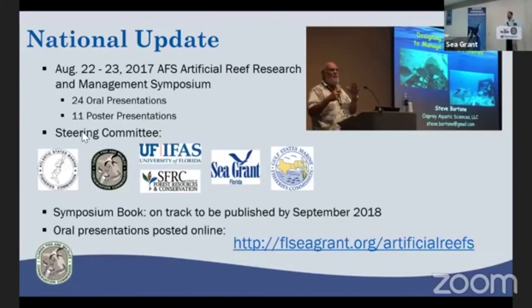Another major national accomplishment this past year was the Artificial Reef Symposium that FWC hosted together with Florida Sea Grant in Tampa. We had 24 oral presentations and 11 poster presentations. A key component was that we brought, for the first time, some of the stock assessment biologists from NOAA to the table. Steve Bortone has been editing a book of presentations combined with those from the August 2018 international workshop — about 20 chapters, with an anticipated publication date of September 2018. All presentations can be viewed online at floridaseagrant.org/artificialreef.